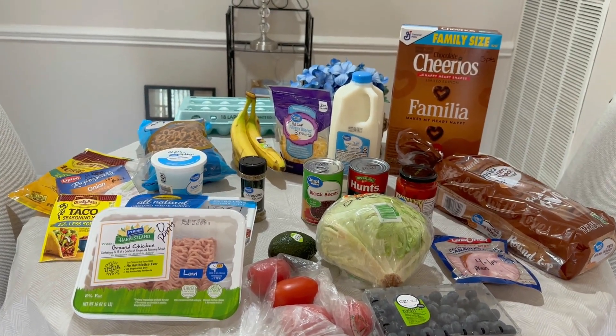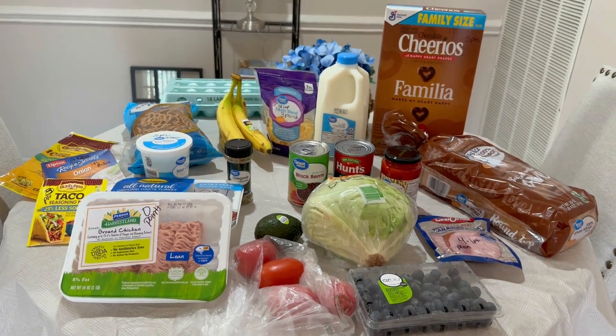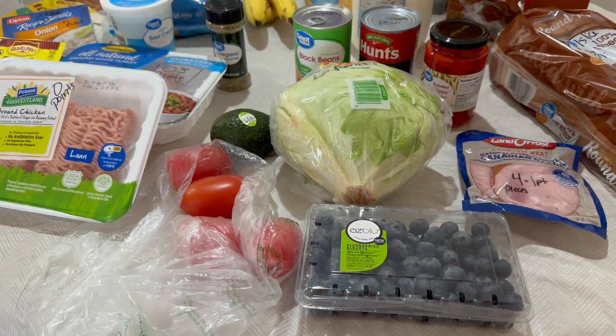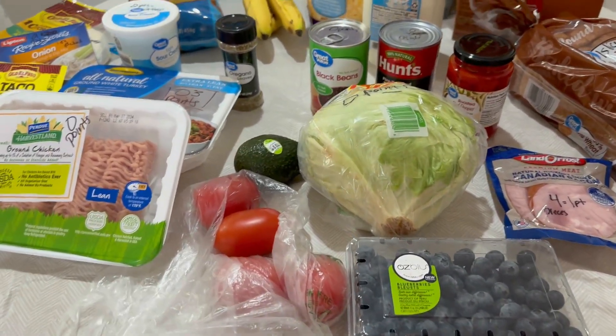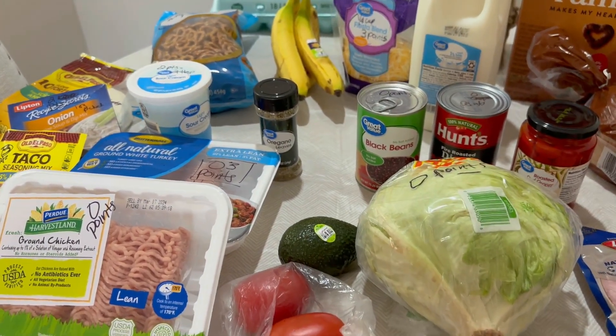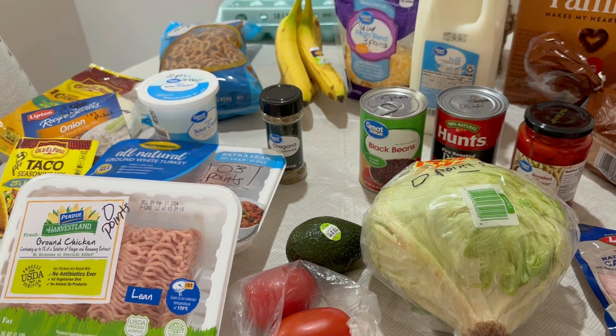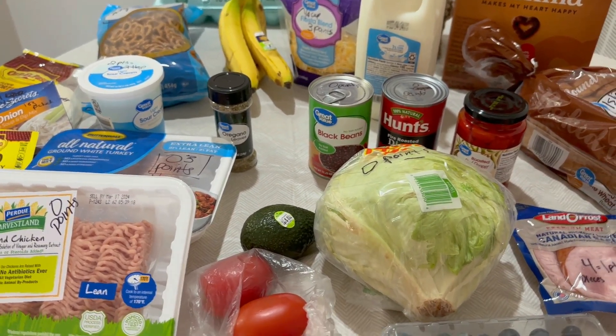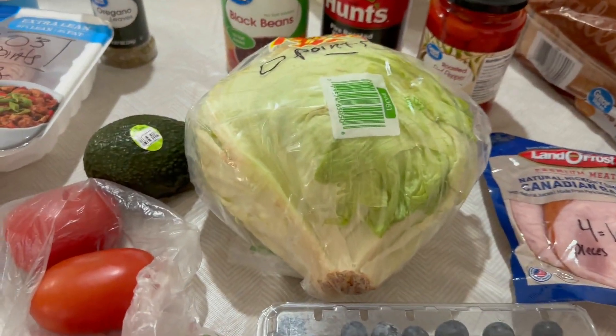So let's talk about what I have going here. I have some blueberries — those are zero points. Tomatoes are zero. Avocado, depending on how much I use, I usually use it on avocado toast, so I will let you know the points on that when I use it. And lettuce —